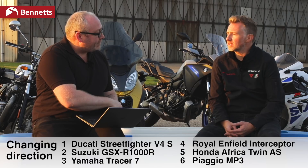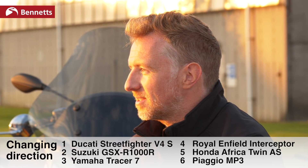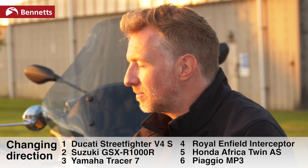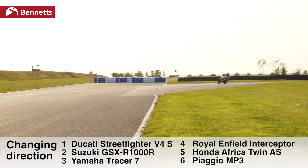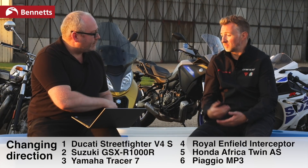You tend to ride the bikes differently depending on their characteristics — wheel size, suspension travel, weight transfer. The evidence is there with the Ducati versus the Africa Twin: you're running a much smoother corner on the Africa Twin, whereas the Ducati is more about getting there and firing out again — racer style.